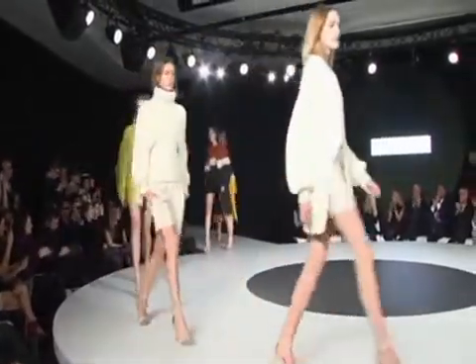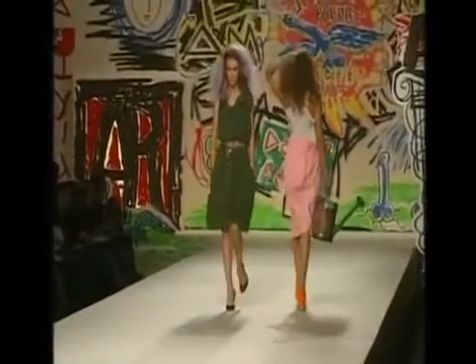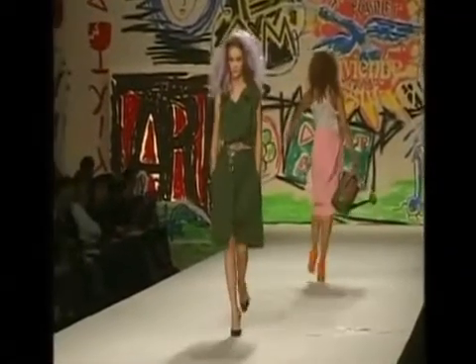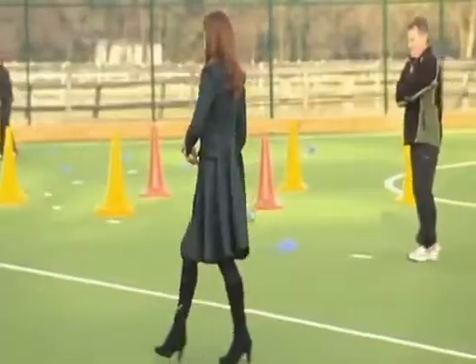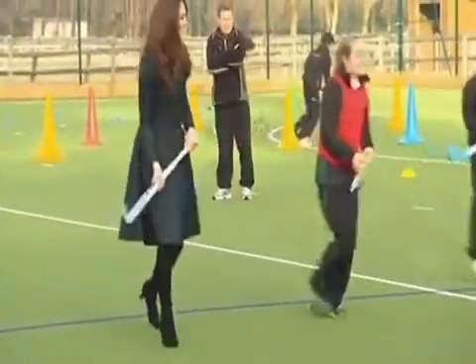In Western culture, high heels are ubiquitous. No fashion show is complete without them, despite the occasional stumble. And even the Duchess of Cambridge courted controversy by playing hockey in them.